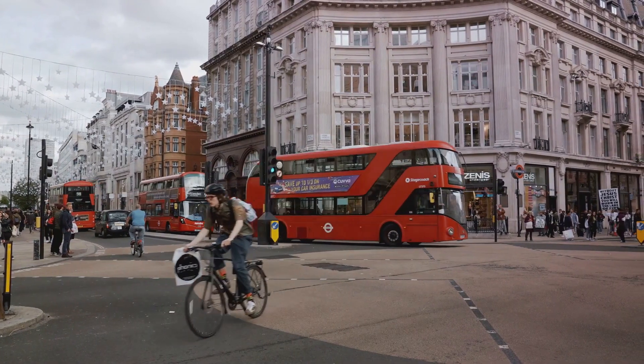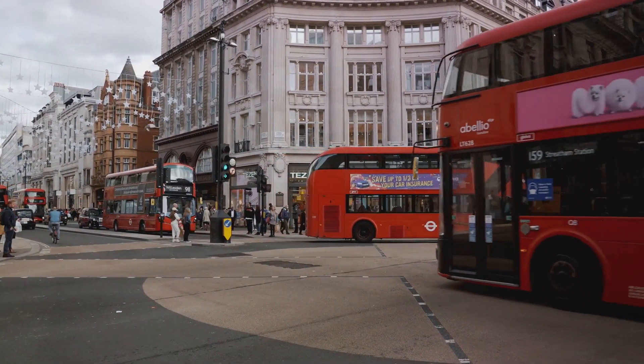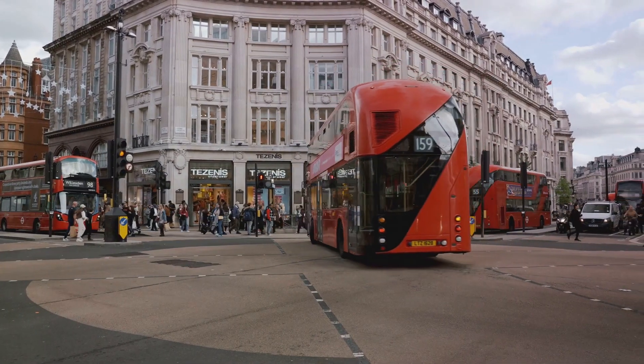Indulge in a shopping spree across London's diverse districts. Begin on Oxford Street, the busiest shopping street in Europe, and explore unique experiences in Soho, including Carnaby Street and Liberty London. Don't miss the luxury of Harrods.